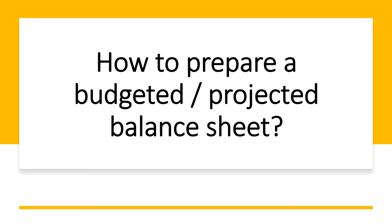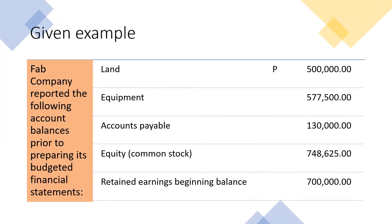How to Prepare a Budgeted or Projected Balance Sheet. Let us take this given example: Fab Company reported the following account balances prior to preparing its budgeted financial statements. Make sure also that you have our previously prepared budgets before we make these financial budgets — this Projected Balance Sheet.